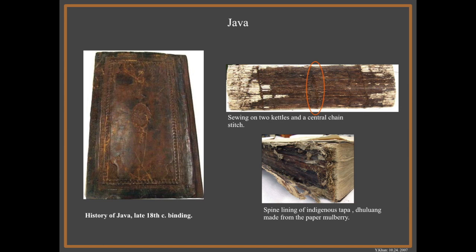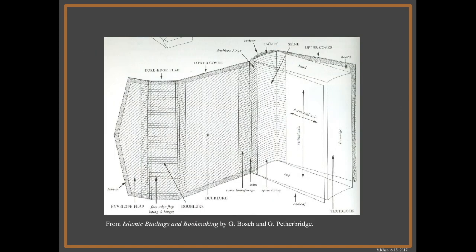The spine lining here, instead of being cloth, is an indigenous tapa material called tulwang, which is made from the paper mulberry — basically a strong, very strong paper-like substance. Going back to Gulnar Bosch's diagram: you don't need a fore-edge flap, you actually don't need your spine lining to attach to the book. Your end cap might be cut, or it might be a tab sticking out, or it might be a fringe. You can have squares — the book doesn't have to be exactly flush with the boards.